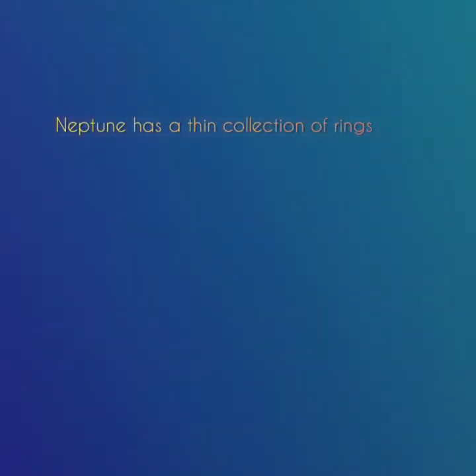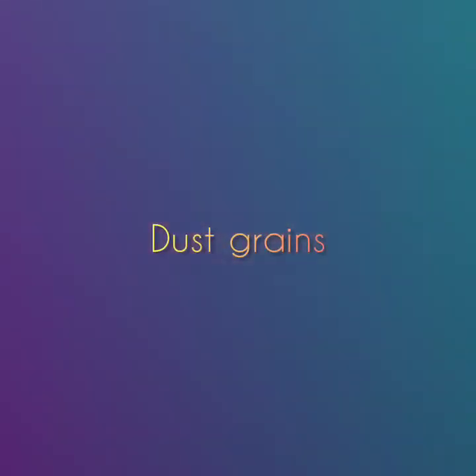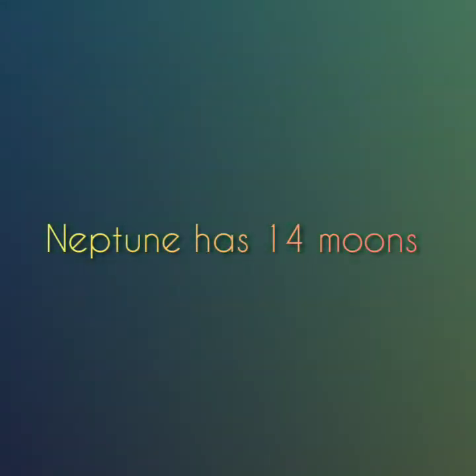Neptune has a faint collection of rings. They are likely composed of ice particles mixed with dust grains, possibly coated with a carbon-based substance. Neptune has 14 moons.